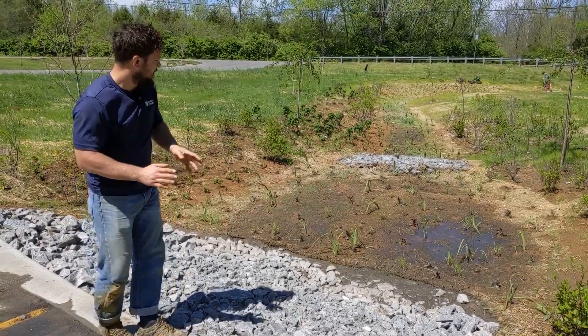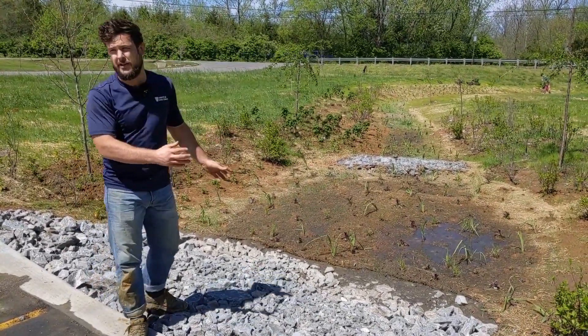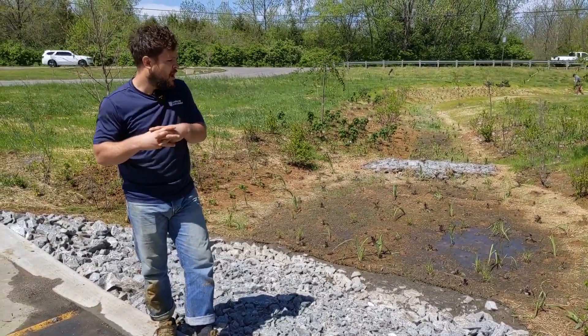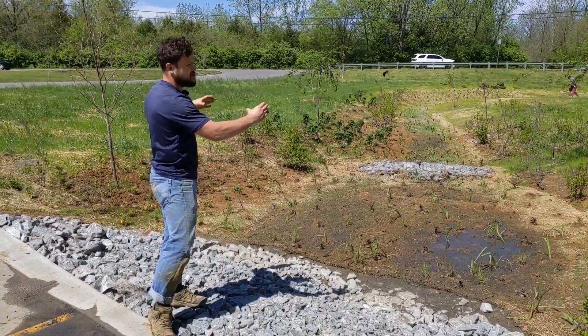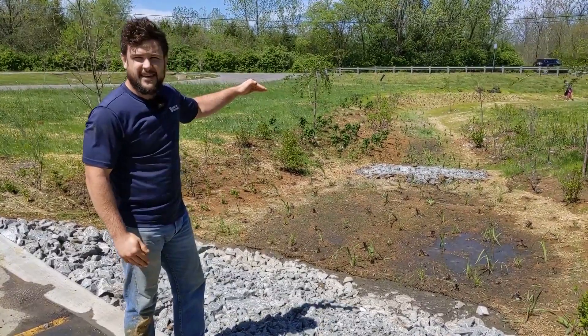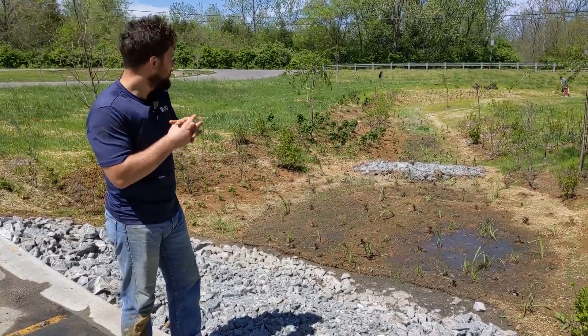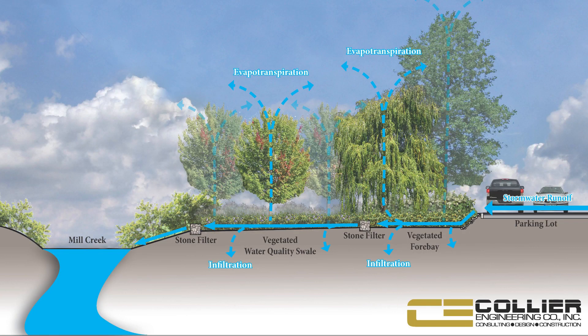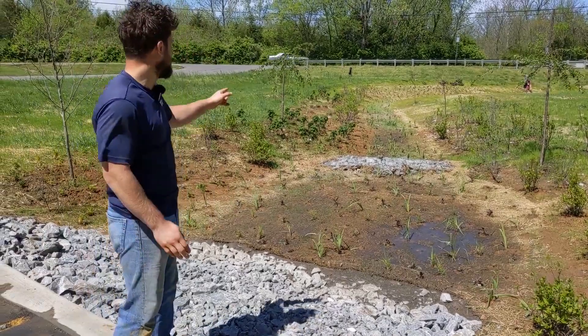Basically, this is like the first holding cell of water that comes down. On a small precipitation event — anything under half an inch or so — most of the water is actually going to come here and store and hold. You'll see this first level right here behind it, in that basket with stone — that's called a gabion basket. Basically, when water rises in this cell to a certain level, it'll go through that gabion basket. That gabion basket will give it the second cleanse, capturing any other fines or dirt coming through at that point.